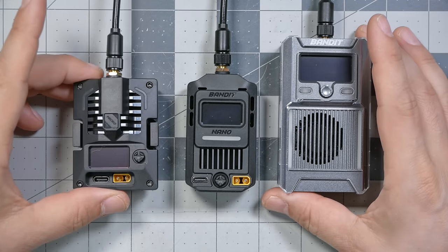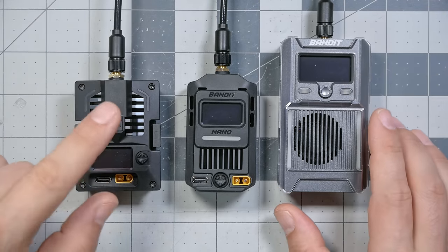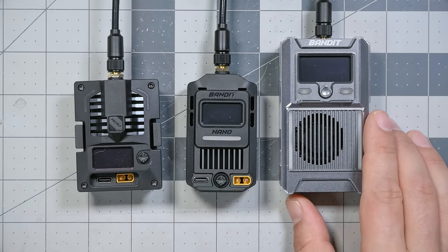Is it time for people running on 2.4 gigahertz to switch to 900 megahertz? I'm Joshua Bardwell, and you're going to learn something today. The product that inspired today's video is the Radiomaster Bandit modules — this is the micro, this is the nano, and this is the full-size Radiomaster Bandit module.